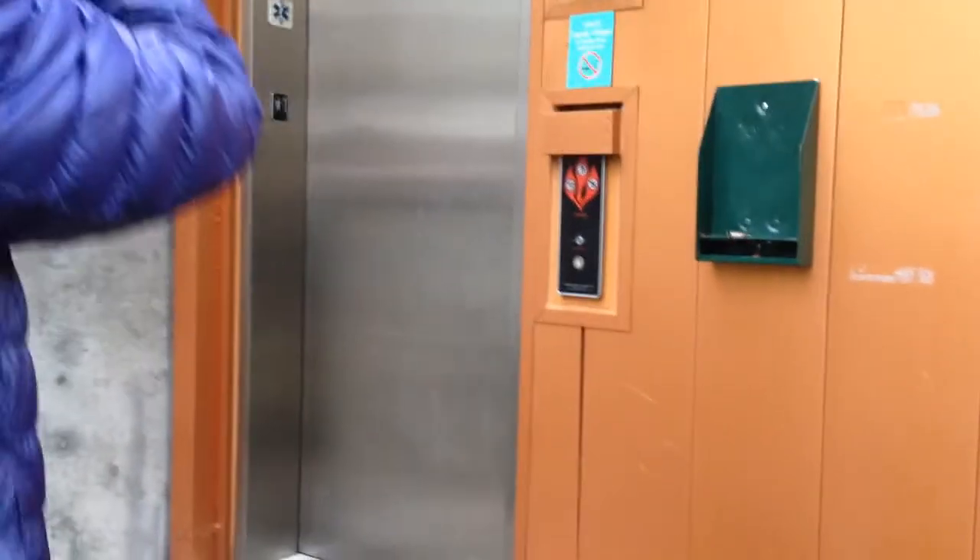This is the elevator in an undisclosed location in Sequoia, Washington. Oh, the glass is cracked above you, straight above your head. It's a Kone Eco-disc.